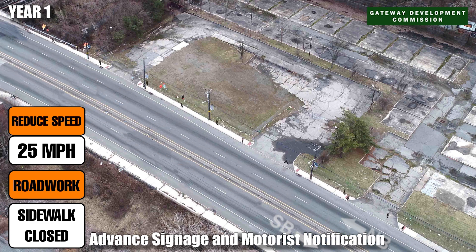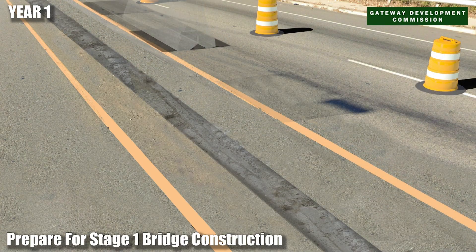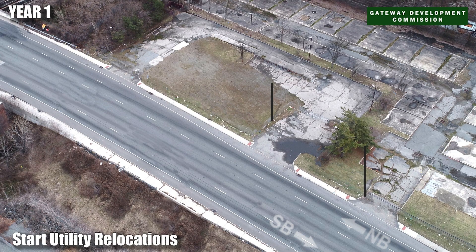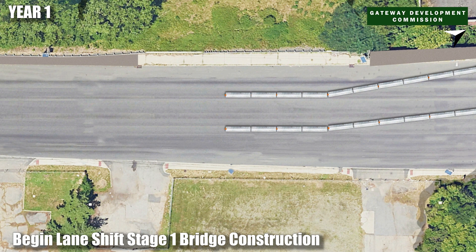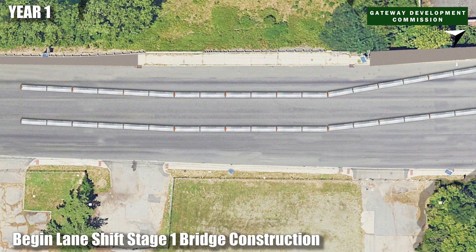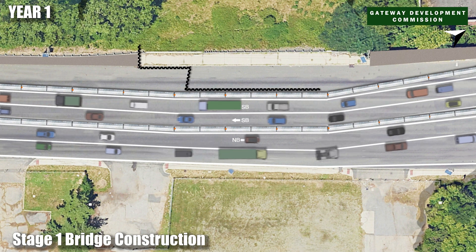First, the site is prepared so traffic lanes can be shifted during the first phase of construction. The traffic median and utility poles are temporarily relocated, creating room for work to begin on the western side of Tunnelly Avenue. This project is designed to allow traffic to flow unimpeded from start to finish.